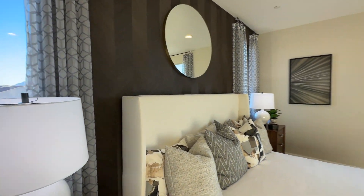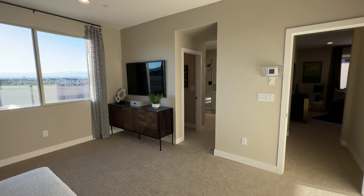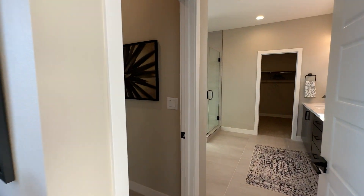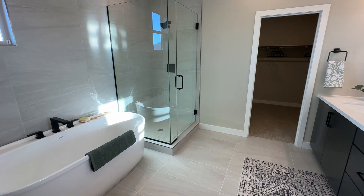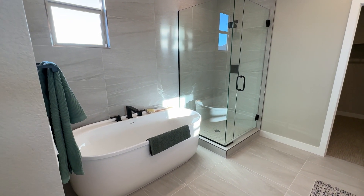So with a $517K starting price, if you want to make it look like the model home you're going to be around $600K if you do it yourself. If you want to spend less, you can be around $540K at the least. Somewhere in between — maybe $550K to $560K — is probably what the average person is going to spend on this home.